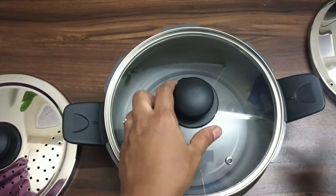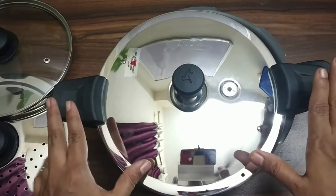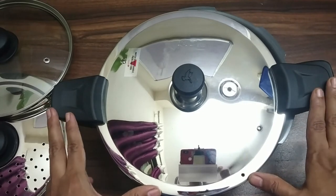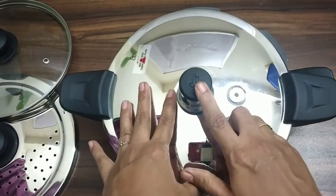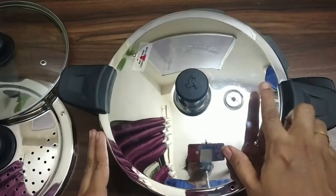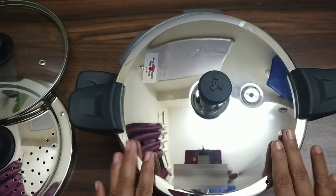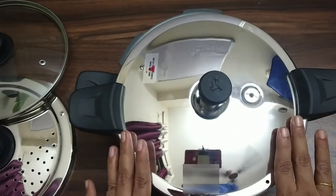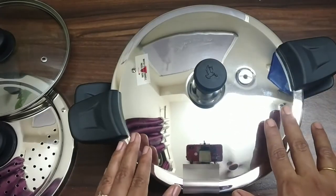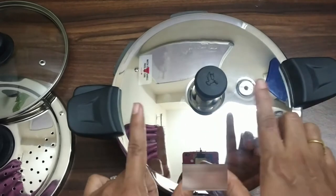Next is the pressure cooker lid. It has two heat-resistant handles, a vent valve — which we call the whistle — and a metallic safety plug. The lid also has a mirror finish with no sharpness. When using the pressure cooker with this lid, you always have to put it on properly and check that it is fitted the correct way.